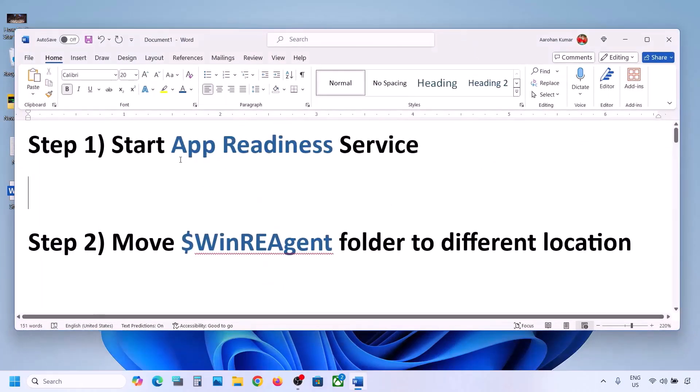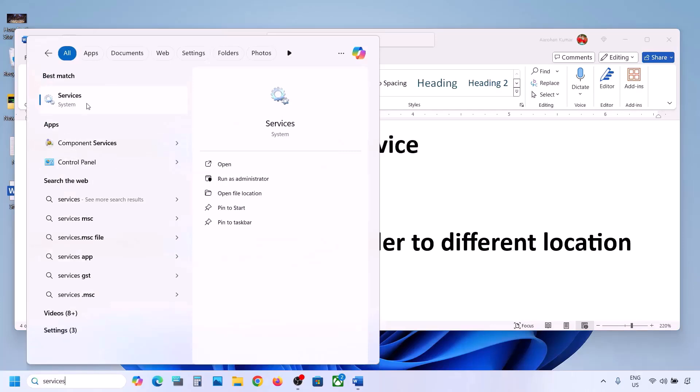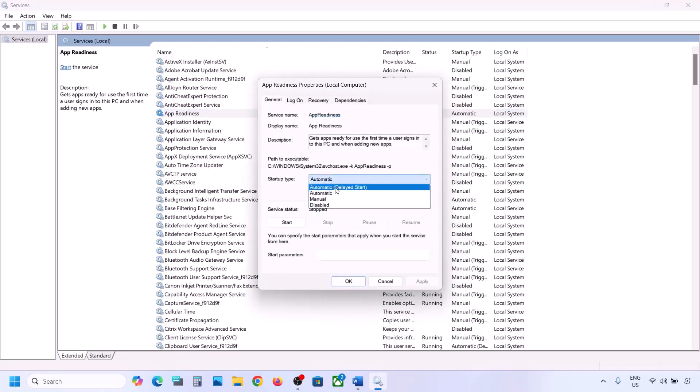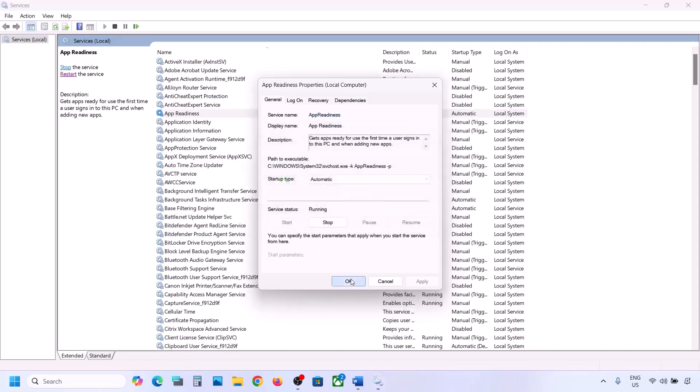The first step is to start the App Readiness service. Type 'services' in the Windows search box and then click on Services. Here you can see App Readiness. Make a double click on App Readiness, set the startup type to Automatic, click on Apply, click on Start if highlighted, and then click on OK.